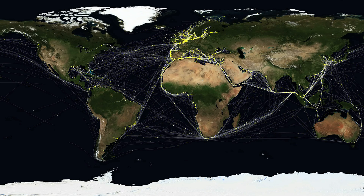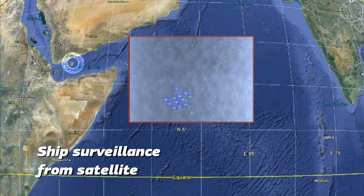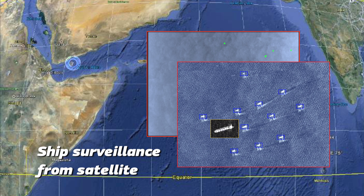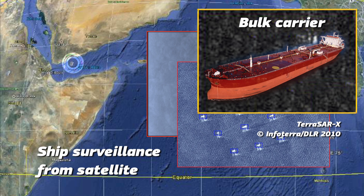We managed to track some 160,000 vessels all around the world in real time. We use the Blue Hub, for example, to support operational centres in Africa. The operators can see the ship traffic in real time over the entire Western Indian Ocean, which benefits the entire region that has been affected by piracy for many years.